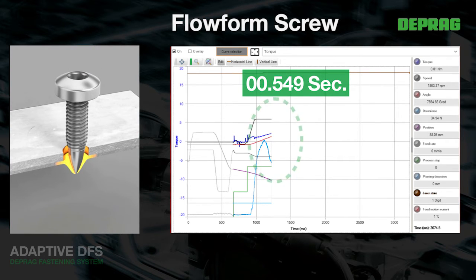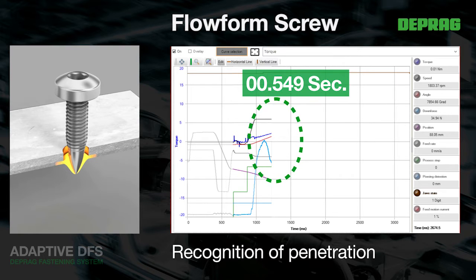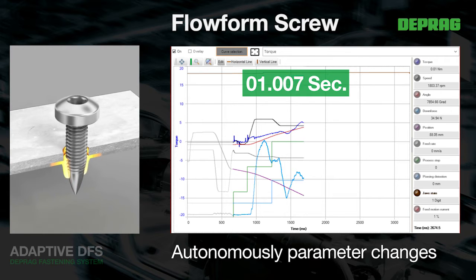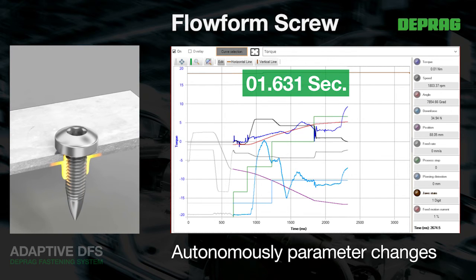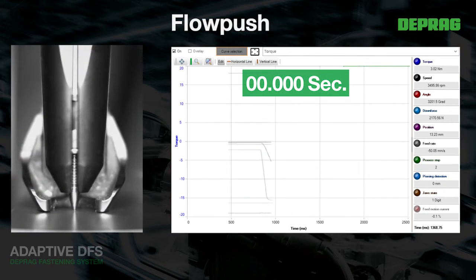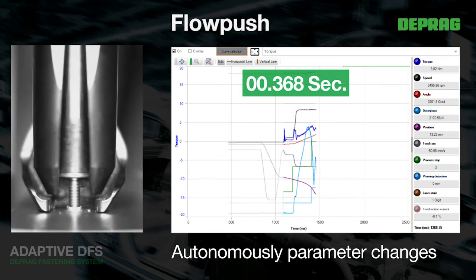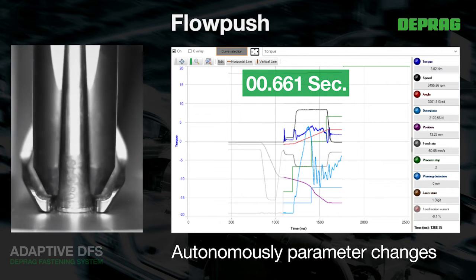Further advantages of the Adaptive DFS are the reduced cycle times and the optimal utilisation of parameters like speed and torque depending on the material. The separate electronic regulation of stroke and screw drive offers wide-ranging parameter setting possibilities. This ensures high flexibility when processing different materials and material combinations and substantially reduces the effort required for joint pre-analysis and parameter setting. The controlled positioning technology ensures that positioning procedures and change-over points are exact.